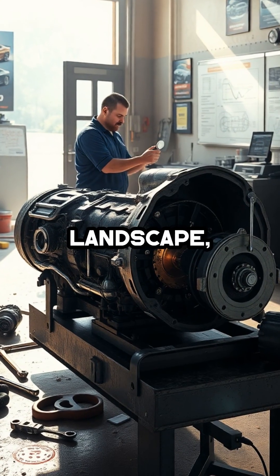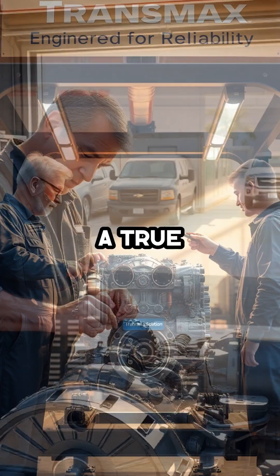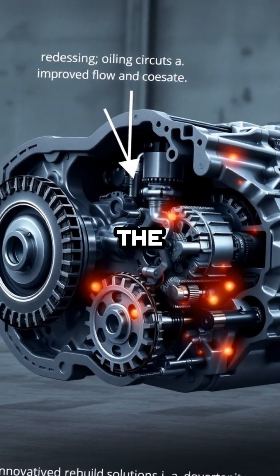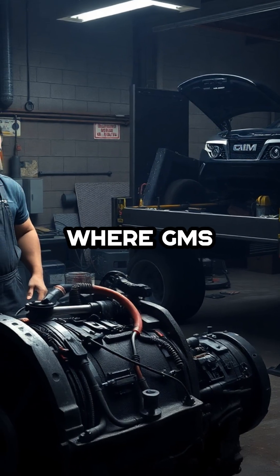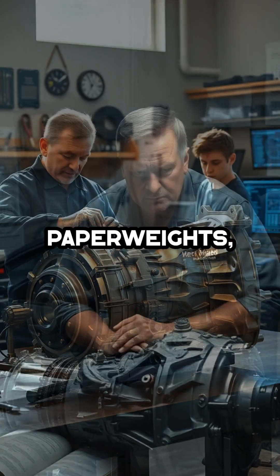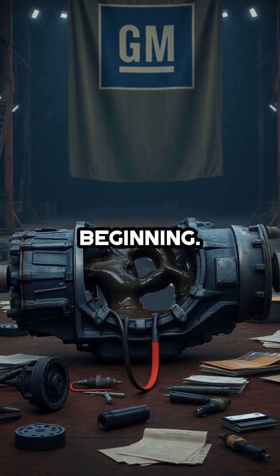In this bleak landscape, Transmax Transmissions in Ocala, Florida stands out as the only known shop to have developed a true fix for the 8L90's chronic issues. Their proprietary rebuild process addresses the lubrication and design flaws head-on, providing lasting relief where GM's band-aid solutions have failed. For owners tired of being dismissed and left with expensive paperweights, Transmax offers a glimmer of hope and a real solution GM should have provided from the very beginning.